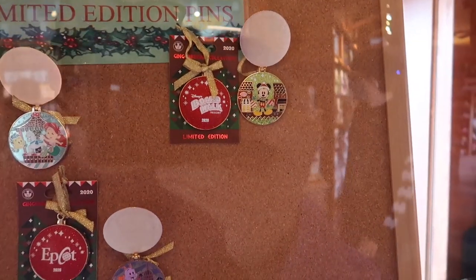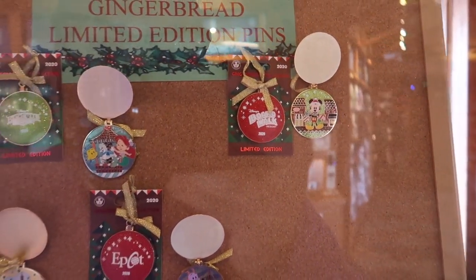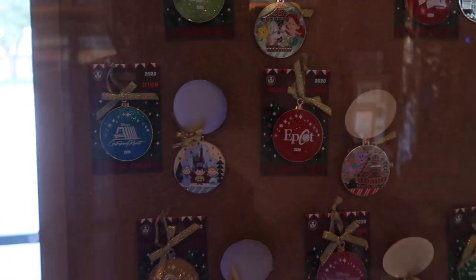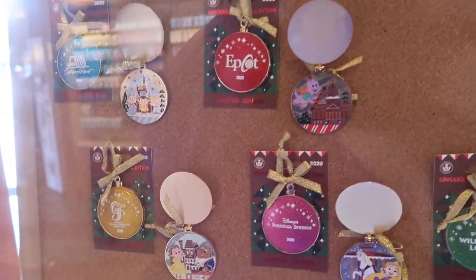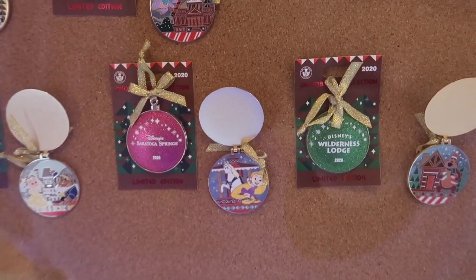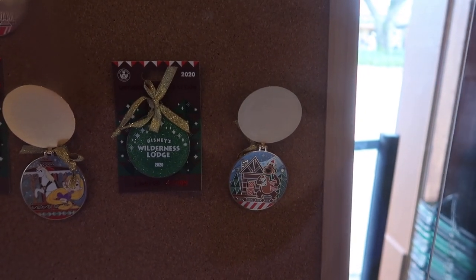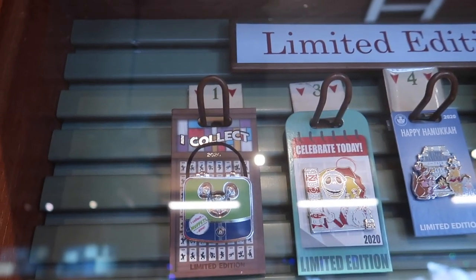They have the gingerbread collection pins here. There's the Boardwalk, Mickey Beach Club which features Ariel and Flounder, Contemporary which is Cinderella, Epcot America Pavilion which is Figment, Grand Floridian which is Beauty and the Beast, Saratoga Springs is Rapunzel and Maximus, and Wilderness Lodge - I can't remember that bear's name, I'm sorry!